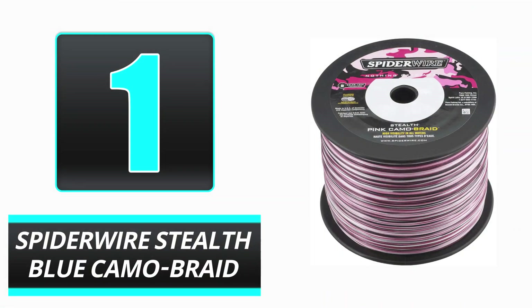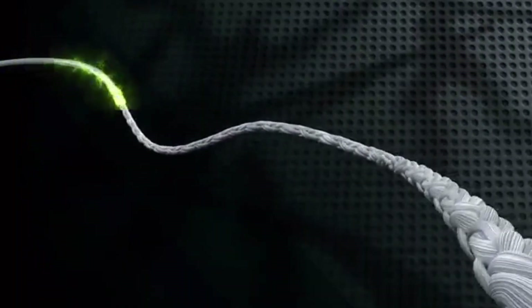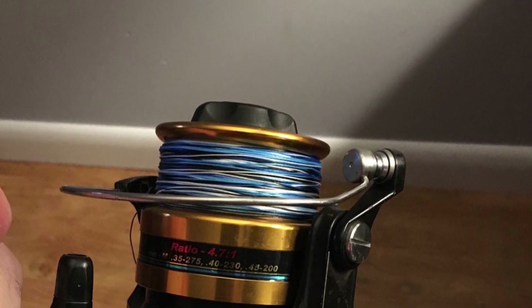Number 1: Spiderwire Stealth Blue Camo Braid. In our test, the Spiderwire Stealth Blue Camo Braid fishing line scored the highest scores for its excellent combination of castability, strength, and low visibility. The line we tested was a 20-pound version. However, its diameter was thin and it felt like an 8-pound mono line.